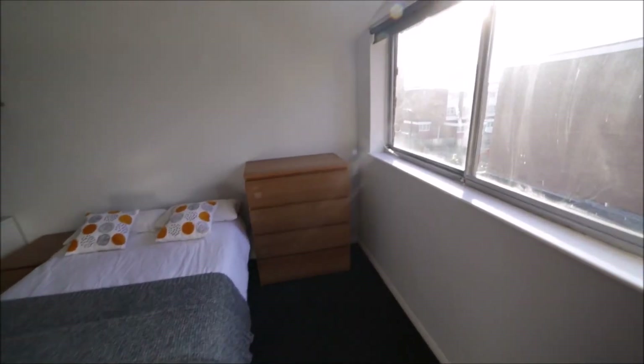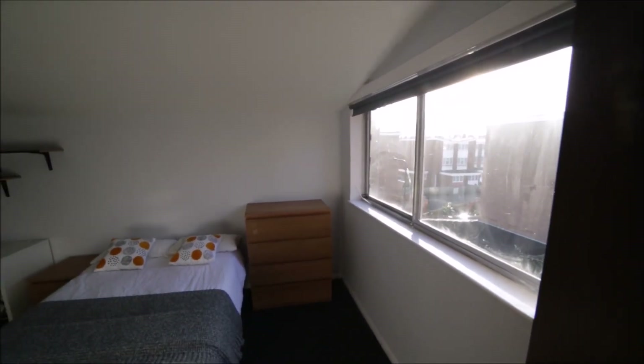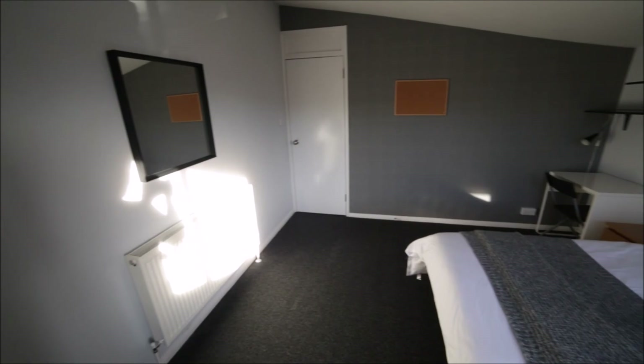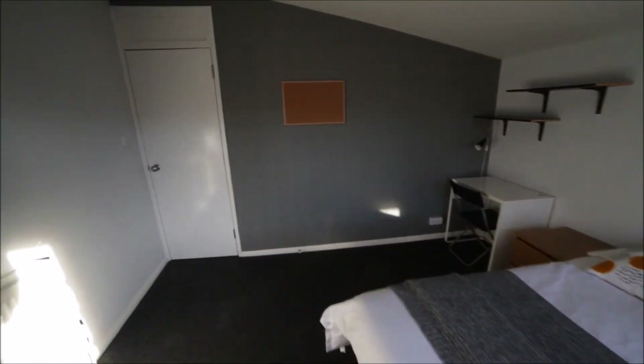Here we have a chest of drawers and a massive window so plenty of light comes in — it's very bright and a very warm room. That's the view of the room from the other side — it's a really nice room.